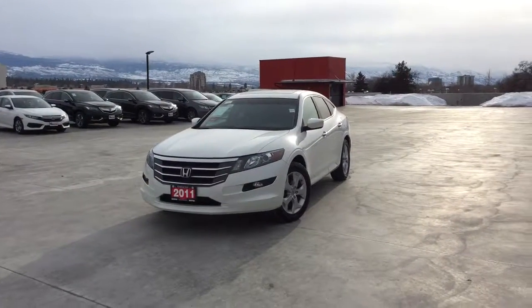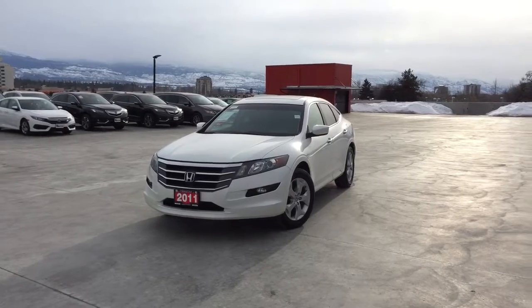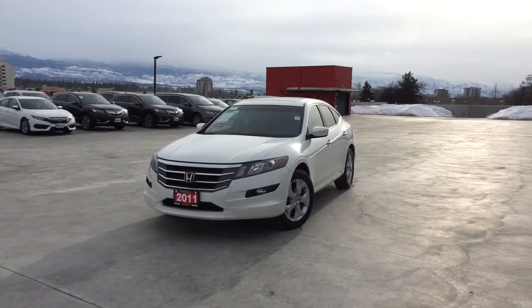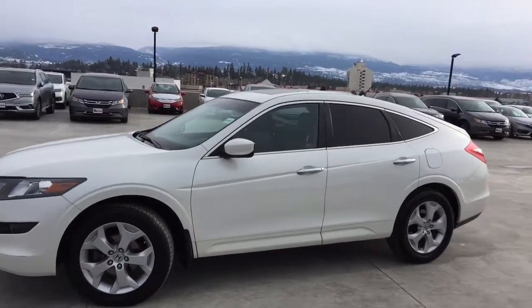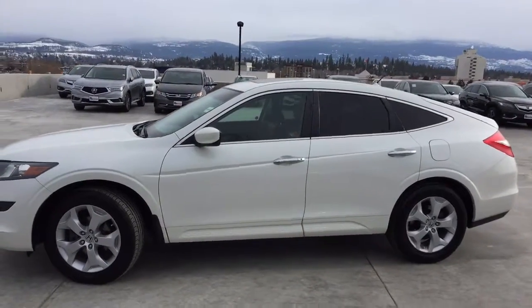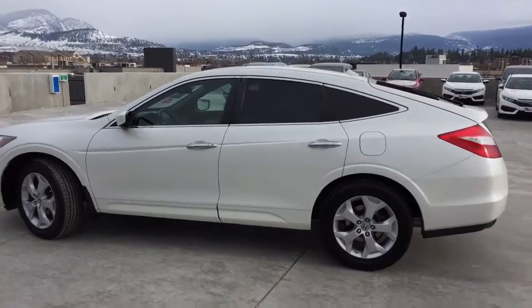Hi, my name is Chris from Harmony Honda, and today we're taking a look at a pre-owned automatic 2011 Honda Accord Crosstour EXL. This rare and unique Crosstour has had no accidents or damage, has low kilometers, and comes with extra keys and remotes, and two sets of tires.